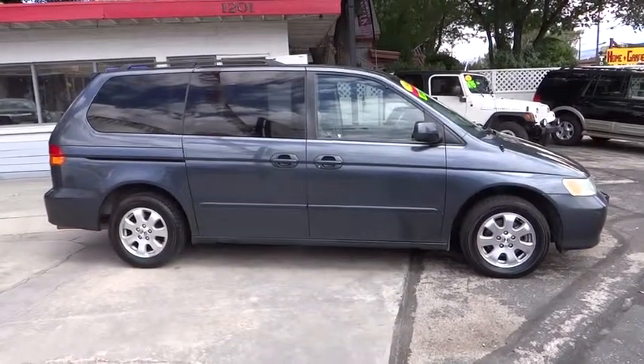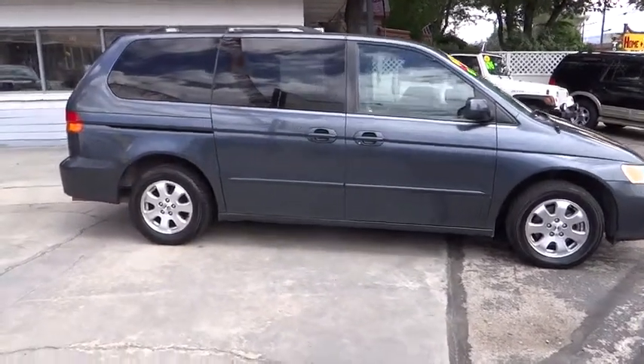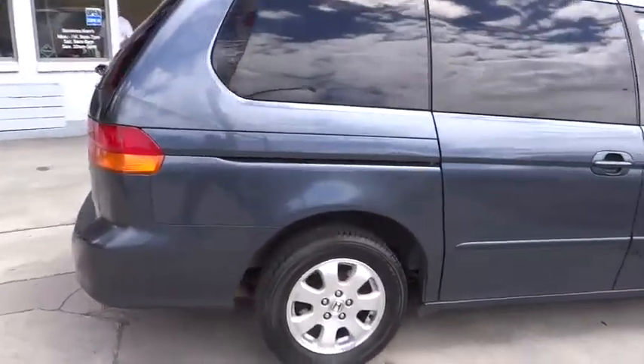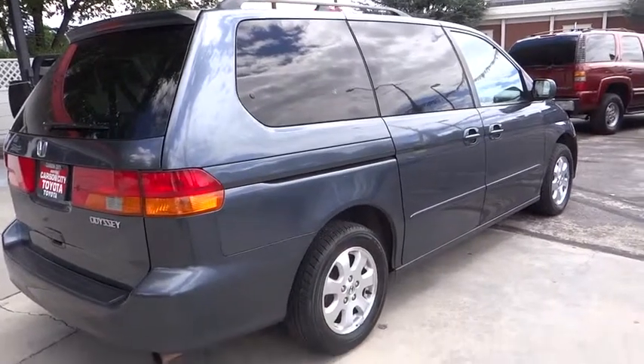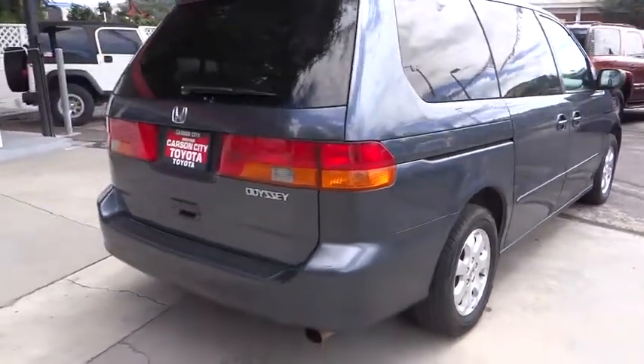Floor mats, climate control, rear defrost, AM FM stereo radio, FWD, universal garage door opener, child safety locks, bucket seats, power door locks, passenger airbag.